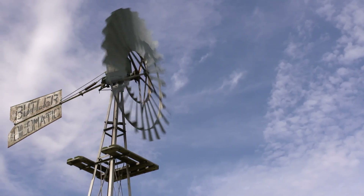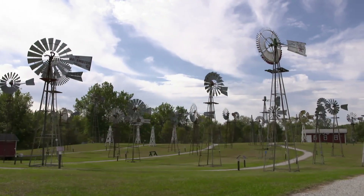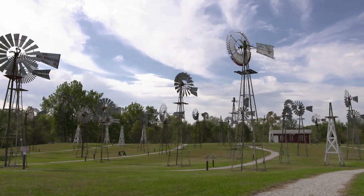When we first started, we just had 10 windmills. We are up over 50-some on display at this point, and we have more to go up. We've just gained a lot through the 25 years, and when we look back, it's amazing what you can accomplish.